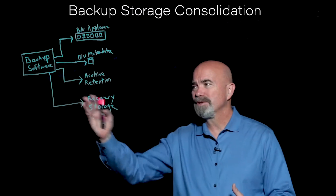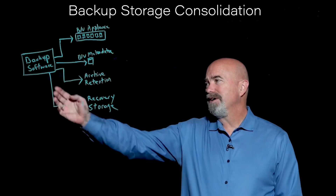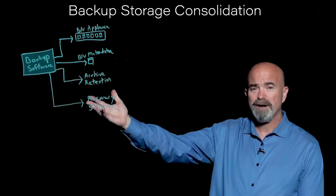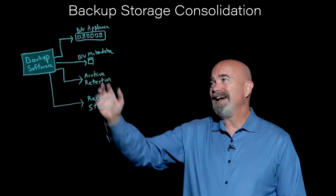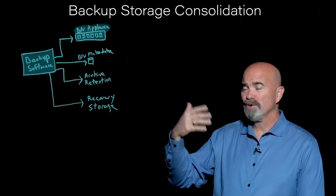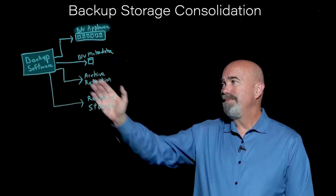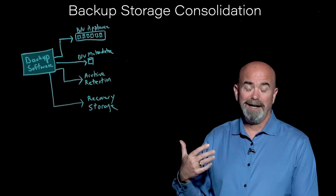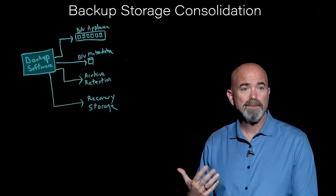If you look at the typical backup storage infrastructure today, you've got the backup server, which is running the backup software. That typically is going to back up to a backup appliance to store the actual data. Backup software is an application — it creates its own data and that needs to perform quite well.